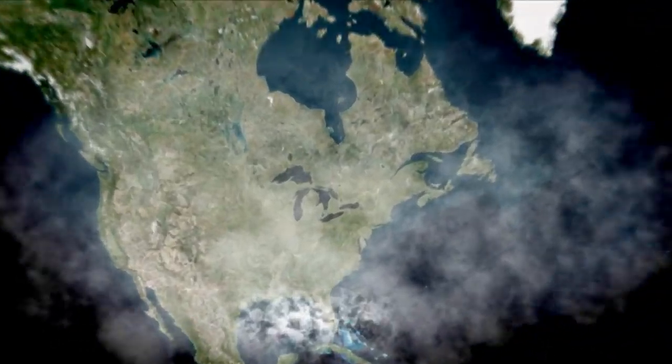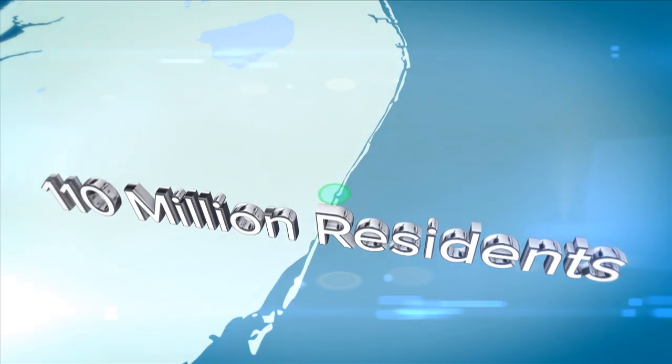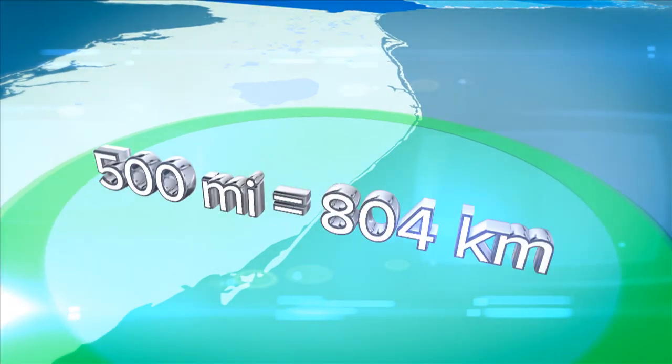Port Everglades is located in Greater Fort Lauderdale, Florida, which is the heart of one of the world's largest consumer regions, including a constant flow of visitors and up to 110 million residents plus seasonal visitors within a 500-mile radius.